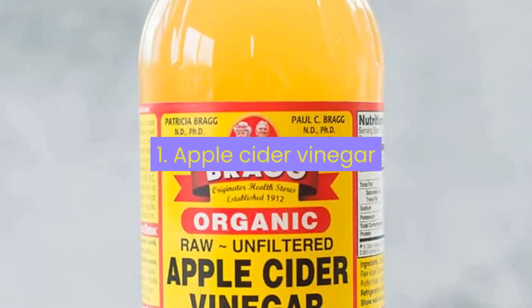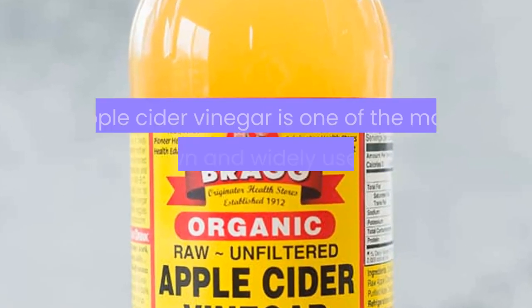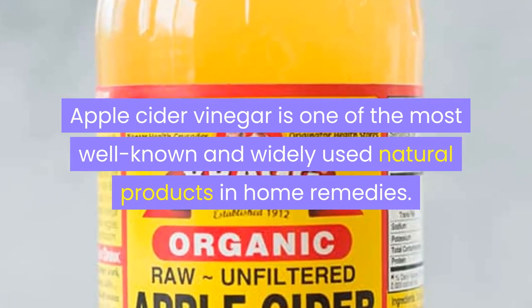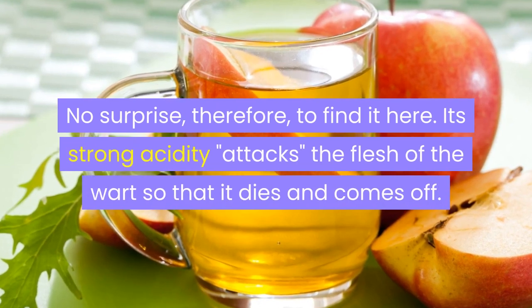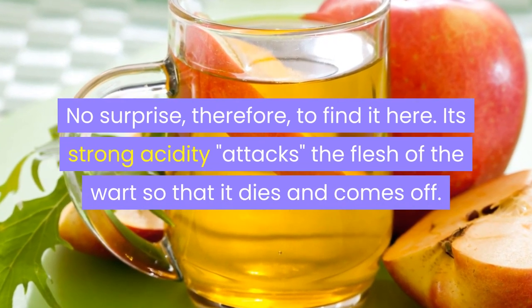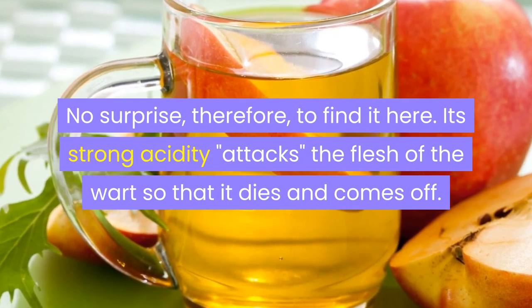1. Apple Cider Vinegar. Apple cider vinegar is one of the most well-known and widely used natural products in home remedies. Its strong acidity attacks the flesh of the wart so that it dies and comes off.